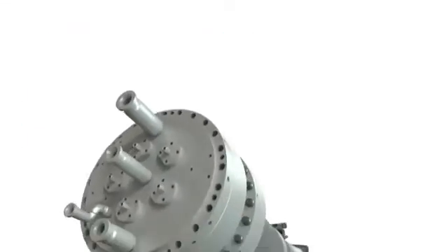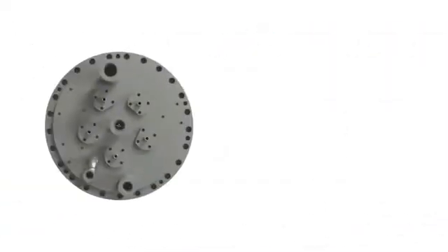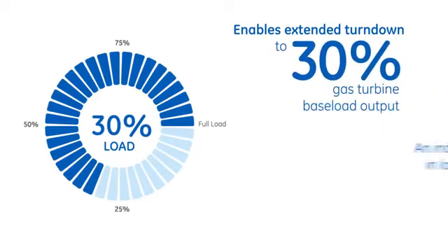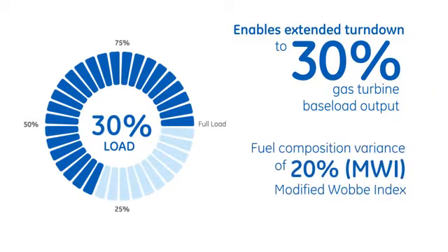The next evolution of combustor technology, the Dry Low-NOx 2.6 Plus enables extended turndown as low as 30% of baseload within emissions compliance, while accommodating a fuel composition variance of 20% modified Wobbe Index.